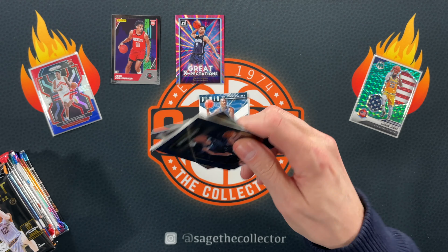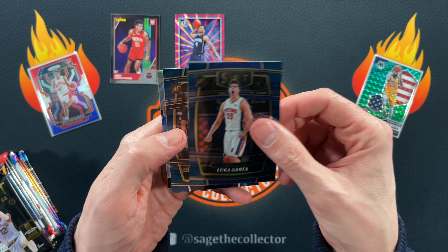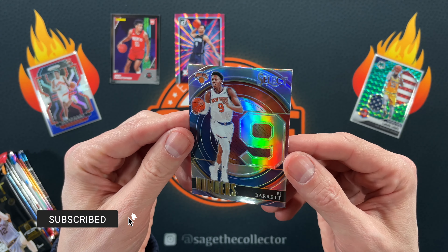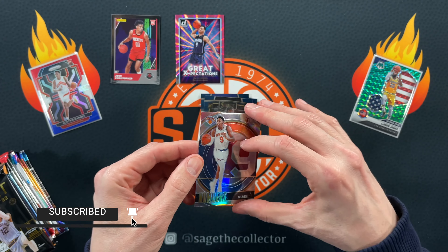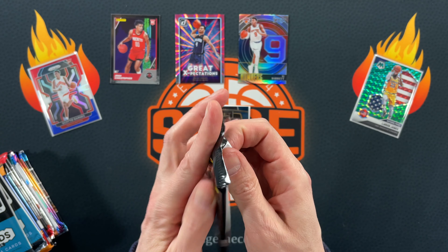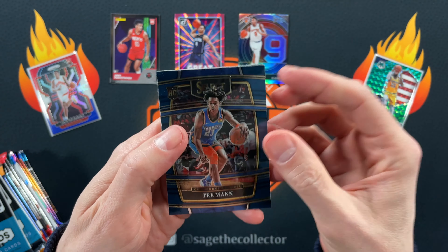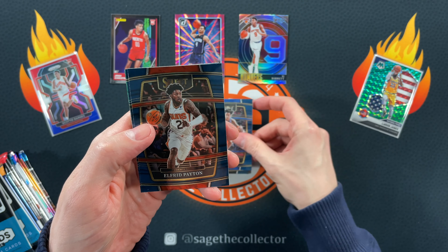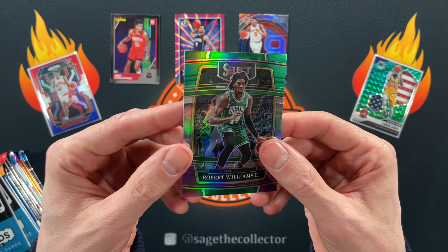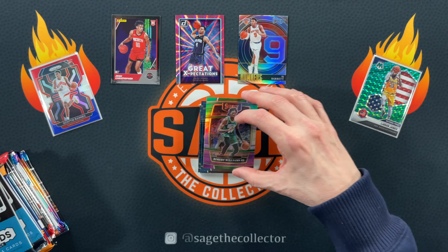We can pull a green shock. Got Santi Aldama, Luca Garza — man, rookie hot pack — Bones Hyland, and a numbers silver of RJ, that's kind of cool. And then we got another one, so hopefully this one will have a green in it. Got Trey, man rookie — oh, our first non-rookie: Joe V's camp — and we finish with a pseudo jersey match with the green, white, and purple Time Lord.